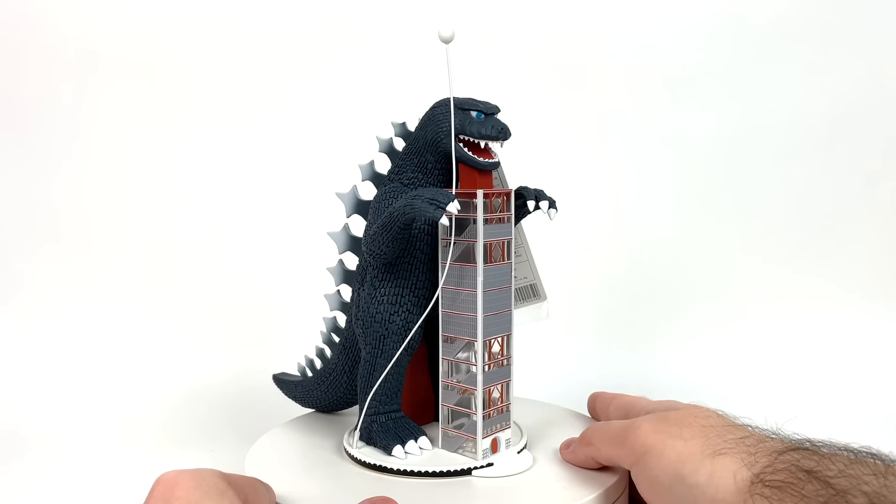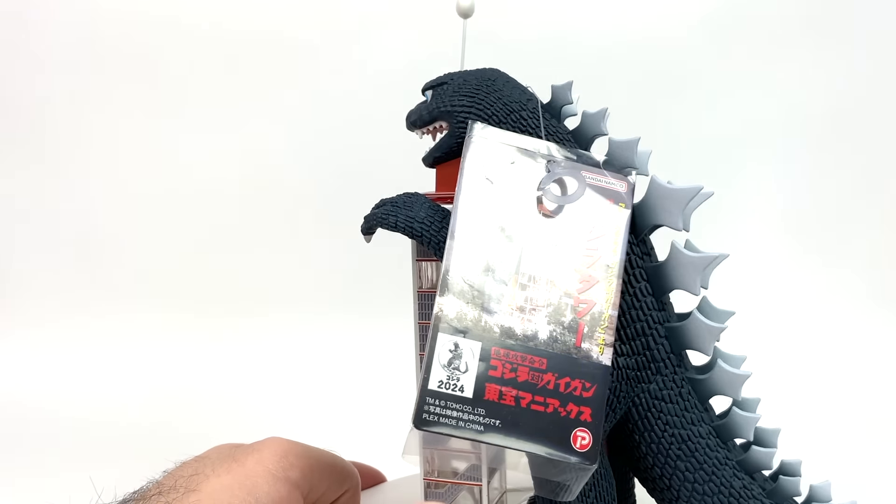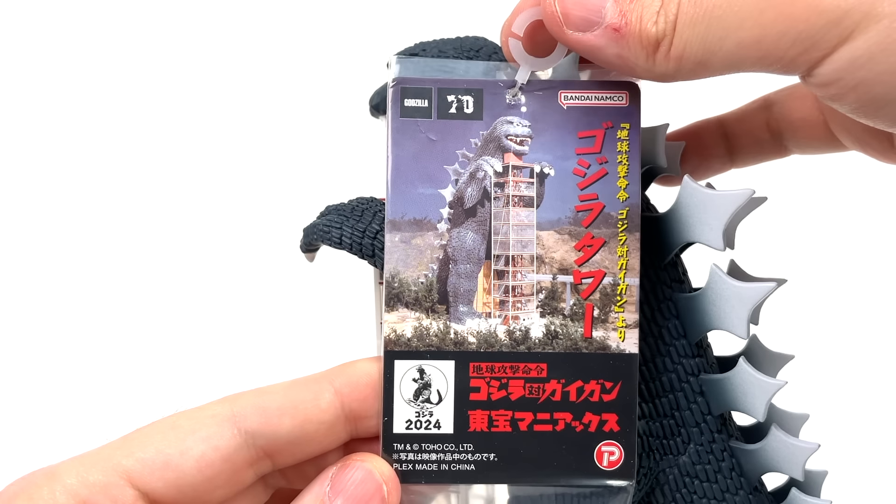It's got a nice little curve to it and I don't gotta worry about no kinks. Here's the shipping box — it just has his name on it over here. That's about it. No picture, no nothing.